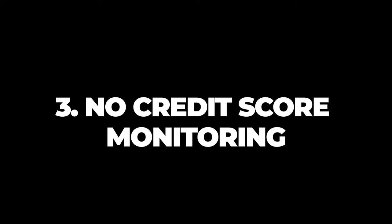Number three: no credit score monitoring. For a platform that bills itself as an all-in-one money snapshot, one thing that may surprise you is that you can't monitor your credit score with Monarch. With so many credit cards and other platforms offering this service, it's not a huge deal breaker. However, this gap is certainly something we would anticipate them filling sooner rather than later.